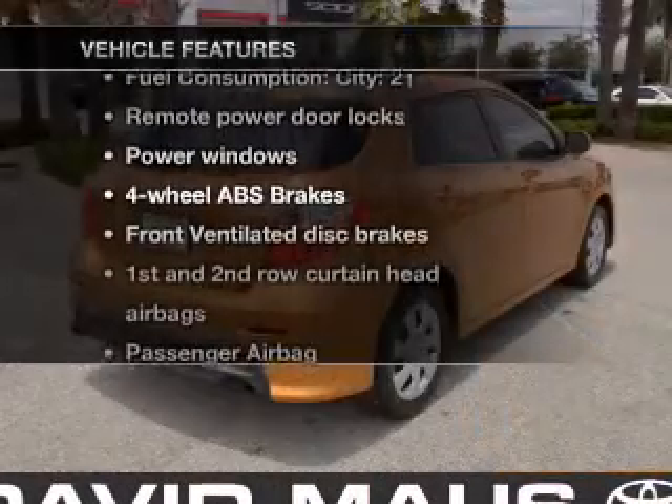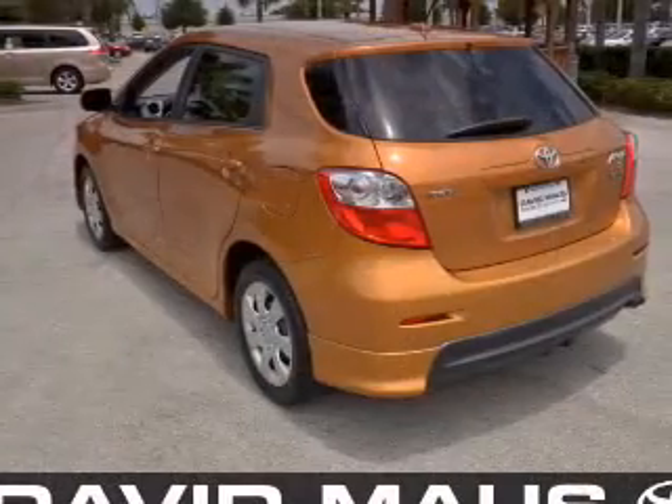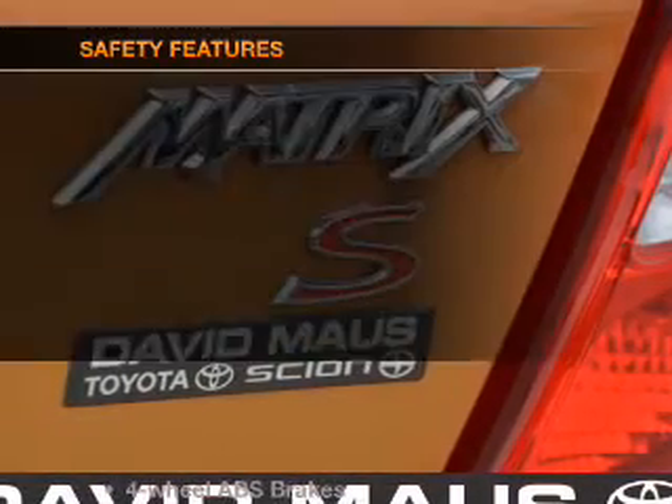Enjoy these notable features included in this vehicle: power door locks, power windows, an AM FM stereo with a CD player, satellite radio, power mirrors, power steering, and air conditioning.